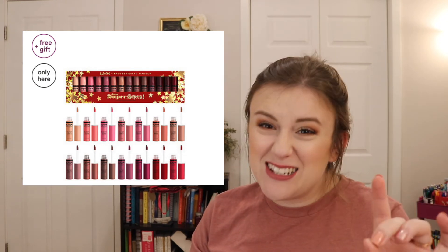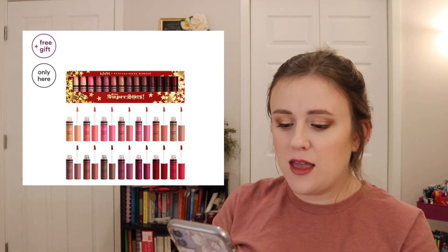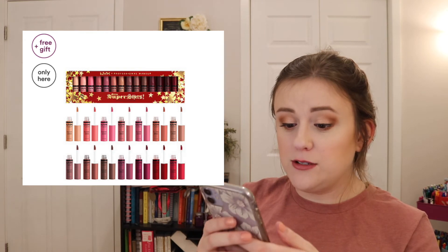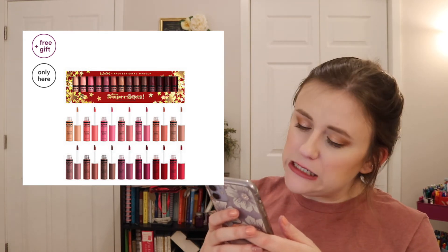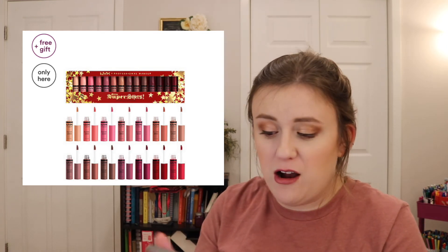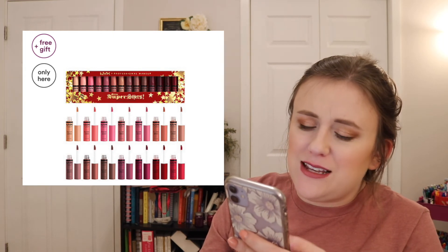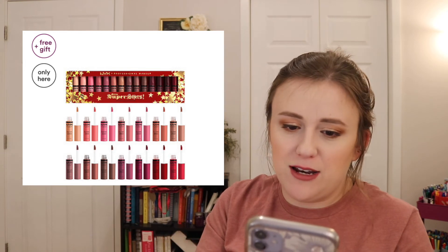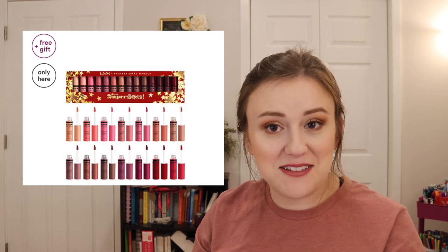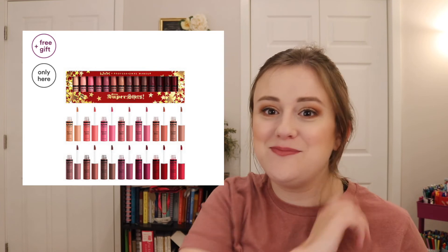Then there's the NYX Gimme Superstars Butter Lip Gloss Vault. They have so many of these vault sets! The description says 'midi and bundled' — midi means mid-size — but they look full size in the screenshots. I love the butter glosses with all my heart. The set is $50, but I need to know if they're full size first. If they're not full size, I wouldn't buy it. If they are full size, I'd consider it. Do I need that much lip gloss? Absolutely not. Do I want it? Absolutely.